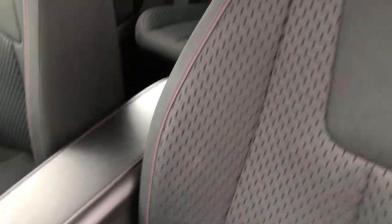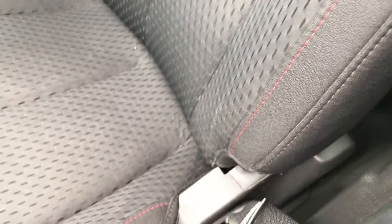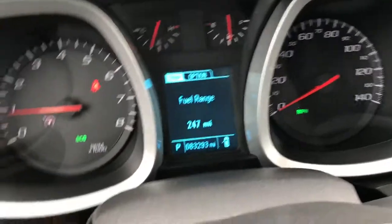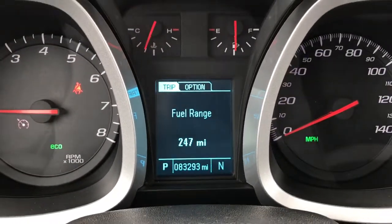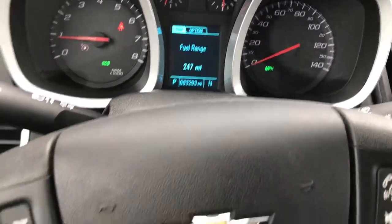Inside there's a black cloth interior — this is an LS package. There are no rips or tears in the seats. There's a lumbar adjustment and a height adjuster on the sides. Amazingly, this vehicle has 83,293 miles, with a mileage display on the dash. You have cruise controls, volume control, and Bluetooth audio controls.